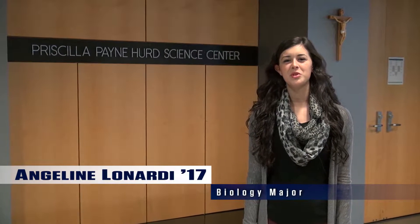Hi, my name is Angeline. I'm a junior biology major here at DeSales, and today I'm going to be giving you a tour of the Priscilla Payne Heard Science Center.